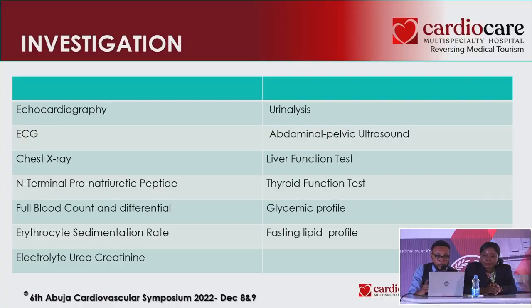A thyroid function test — those with thyroid endocrinopathies definitely have complications of heart failure. Something as little as a TSH is sufficient; it's not necessary to do the whole thyroid panel. A glycemic profile to rule out diabetes — it's a potent risk factor for cardiovascular disease — and a fasting lipid profile. This was the ECG of our patient. We can appreciate left atrial enlargement and right axis deviation.